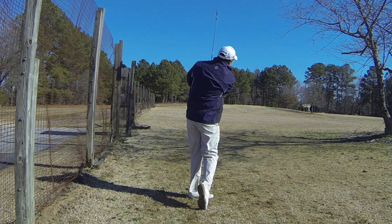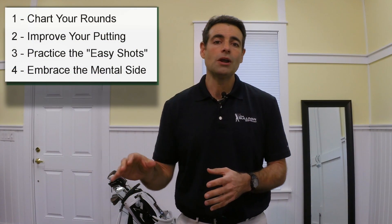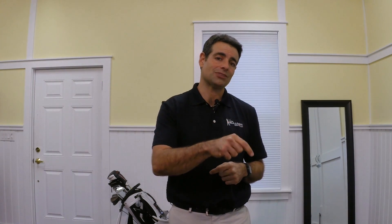And the last thing I want you to do is read two books on the mental side of the game. This is a part of the game that people not only ignore but actually hurt themselves by not understanding how important the mental side is. So read two books — they're both by Dr. Bob Rotella: "Golf is Not a Game of Perfect" and "Putting Out of Your Mind." They're both excellent. I'll put those links in the description.